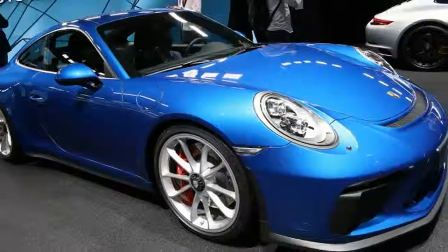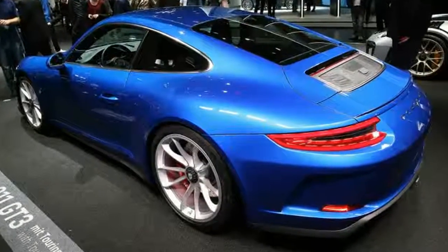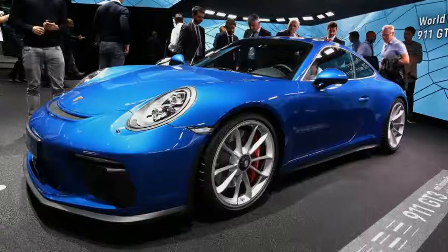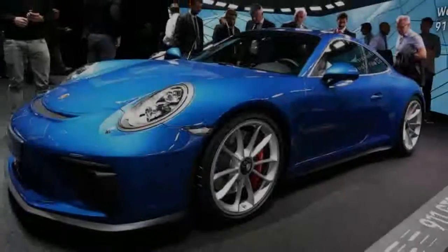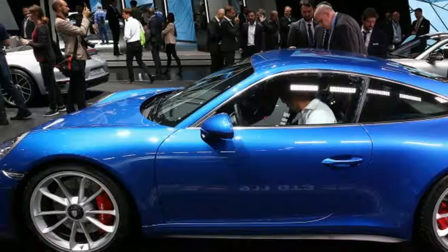The 2018 Porsche 911 GT3 is an amazing machine. It's a track-focused machine with a high-flying naturally aspirated engine, stiff suspension, and a wing that looks like it would be more at home on a race car than an everyday sports coupe. Porsche seems to recognize that there's a market for a more toned-down version.